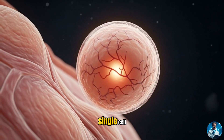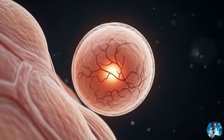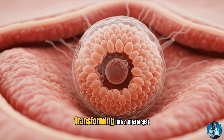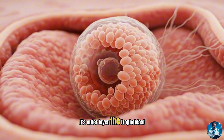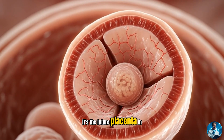It all begins with a single cell — the zygote — tiny, invisible to the eye, yet already a powerhouse of potential. Soon, this cell divides rapidly, transforming into a blastocyst, like a miniature bubble ready to change everything. Its outer layer, the trophoblast, is no ordinary skin. It's the future placenta in disguise.